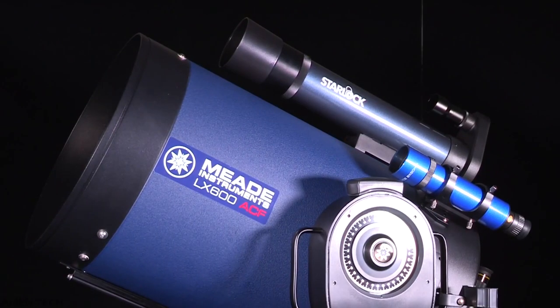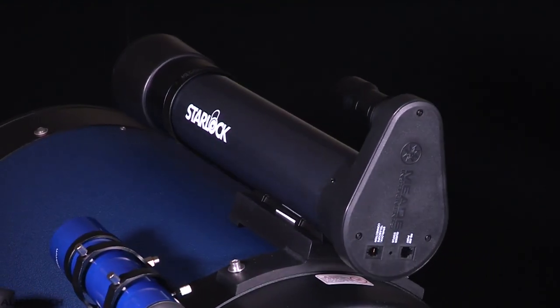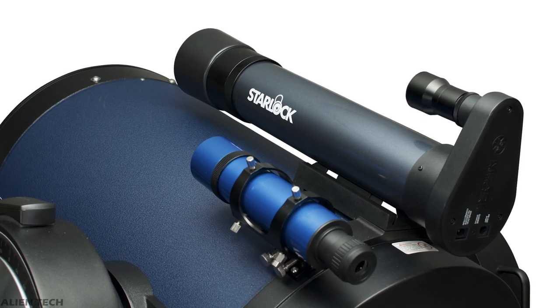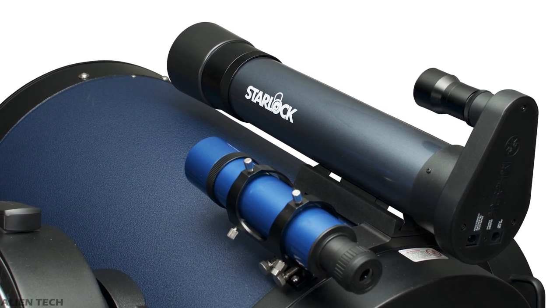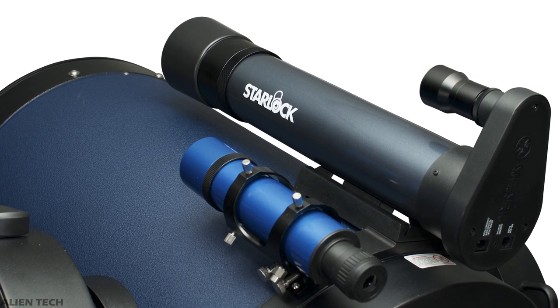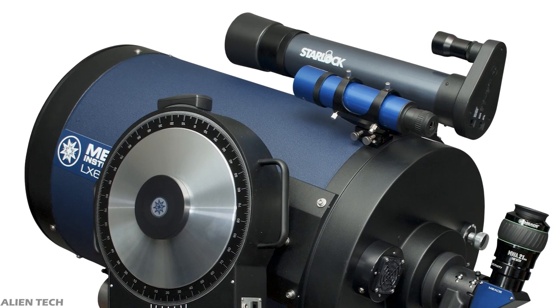Combined with Autostar, the telescope has StarLock technology — developed by Meade — which makes automatic guiding and locking onto a celestial object completely automatic. StarLock is a small separate telescope that sits on top of your main optical tube assembly. It is a small refractor telescope with an 80mm aperture and a focal ratio of f/5.